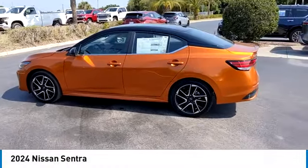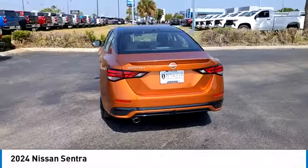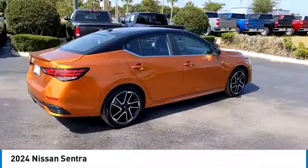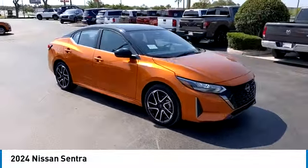Stop by and take a look at the 2024 Sentra, with its spacious and versatile interior and stellar fuel efficiency. The Nissan Sentra is the obvious choice for anyone who wants to enjoy a stylish and comfortable ride.